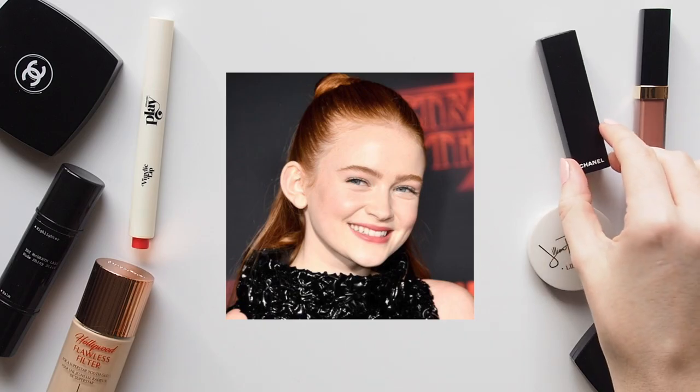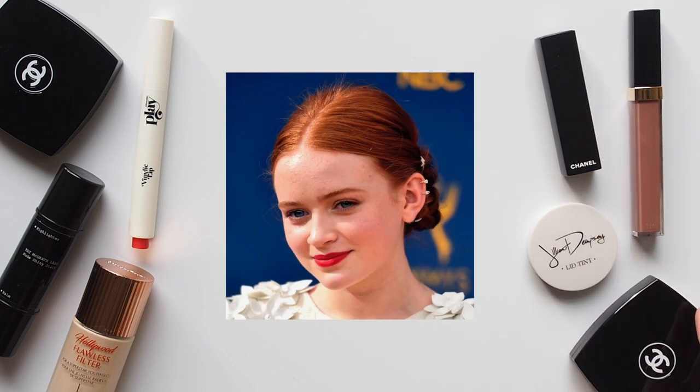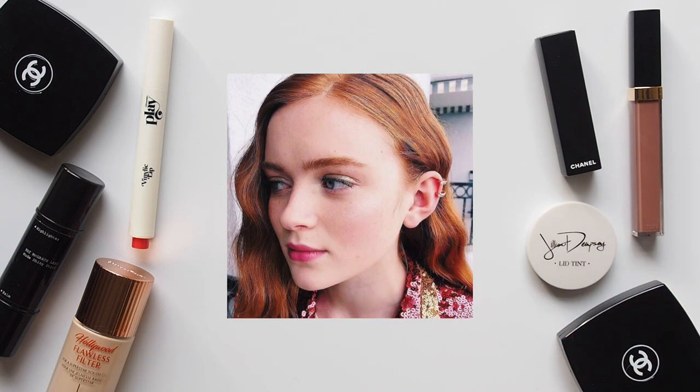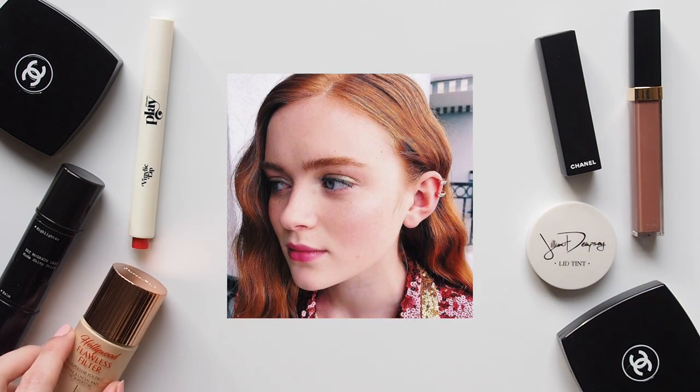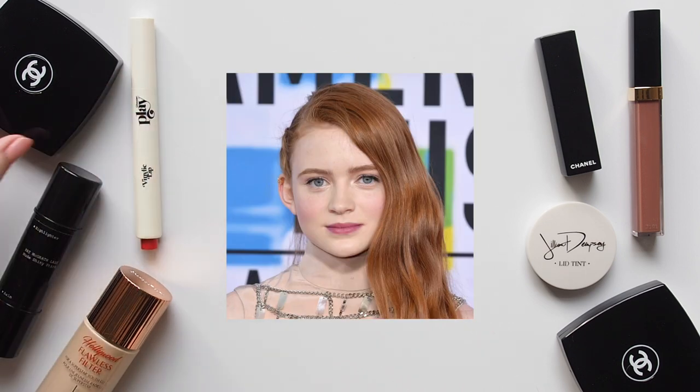Sadie Sink is the youngest star I've ever featured. Many of you will have been busy binging Stranger Things 3 lately — I'm still recovering. Sadie made her Broadway debut at 10 and started in Stranger Things at 15, quite an overachiever. She seems incredibly sweet, cool, calm and collected. Even the name Sadie Sink sounds like it's straight out of a movie.